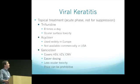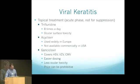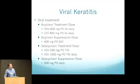For topical treatments: trifluridine needs to be dosed eight times a day and ocular surface toxicity is a concern. Acyclovir is not commercially available in the US but can be compounded topically — it's commonly used in Europe. Ganciclovir has come out in the last 10 years with wide coverage, easier dosing at five times a day versus eight or nine with trifluridine, and less toxicity, but it can cost a couple hundred dollars. For oral treatment, acyclovir or valacyclovir can be used, with doses differing between HSV treatment and zoster treatment. Suppression doses are acyclovir 400 mg or valacyclovir 500 mg.